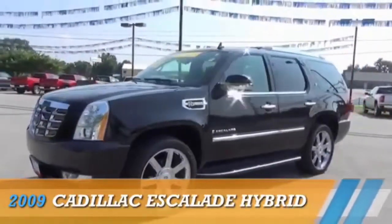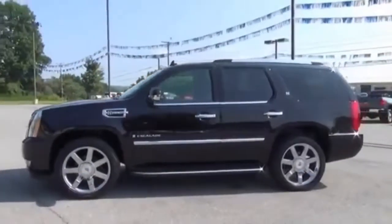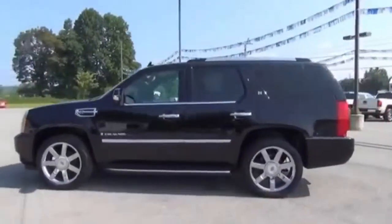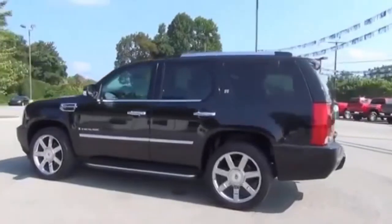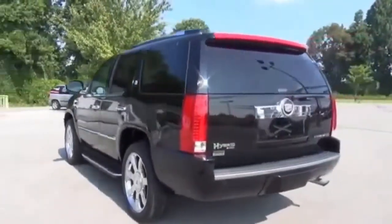Presenting the 2009 Cadillac Escalade Hybrid, powered by all-wheel drive, a 6-liter, 8-cylinder engine, and a 4-speed automatic transmission. The features include a power sunroof,